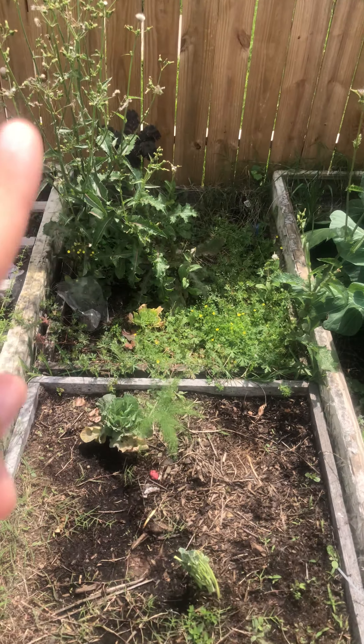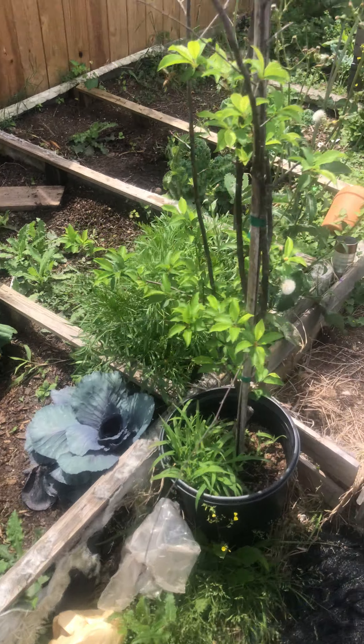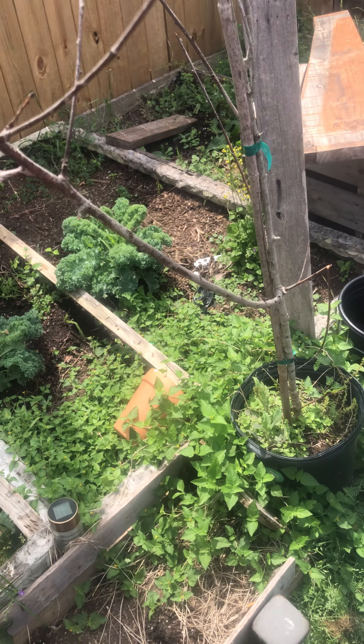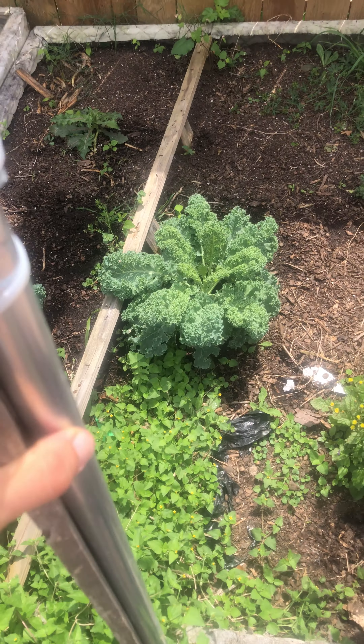Collards and purple cabbage back there — collards, purple cabbage — and some kale. Y'all see that kale right there?